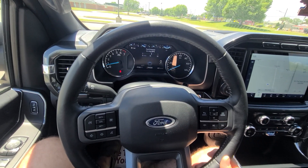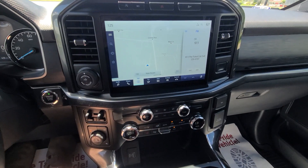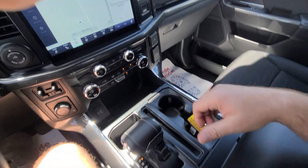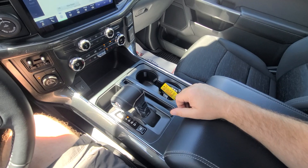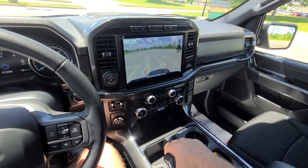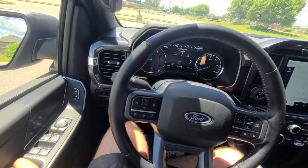There aren't any issues whatsoever — guaranteed. Absolutely every option works. This vehicle comes with a one-year, 18,000-mile engine, transmission, and 4x4 warranty. Nationwide, serviceable at any licensed repair facility anywhere in the U.S. It is accident-free.